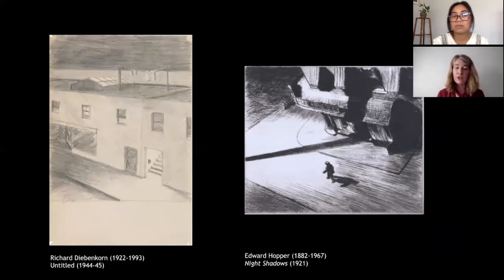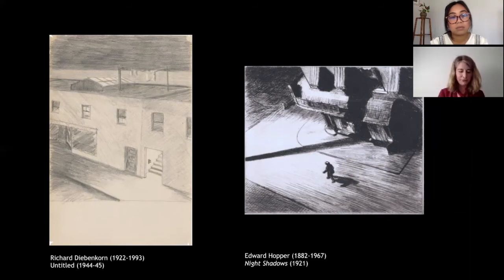Diebenkorn's drawing is probably based on a view of barracks at either Quantico, Virginia or Camp Pendleton, California, where he was stationed as a U.S. Marine between 1944 and 1945. During his years as a Marine, Diebenkorn actually worked as a cartographer, which gave him experience doing topographic surveys depicting terrain in a very flattened, abstracted manner. He made works while living in Sausalito between 1947 and 1949 that have map-like qualities and landscape references that may stem from these earlier cartographic experiences.